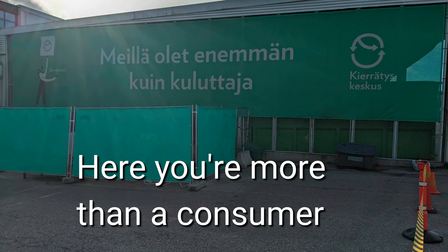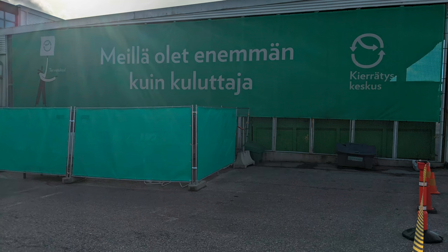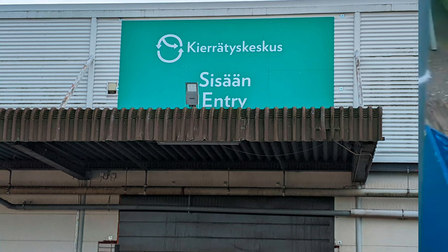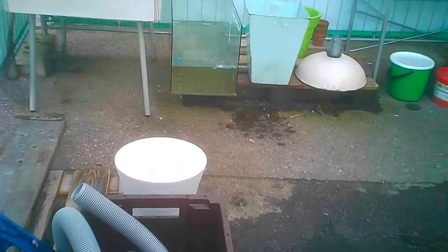They have some nice phrases like, 'Here you're more than a consumer.' Right by there is the entrance, but we're not going in immediately. We will be visiting a section that's beside the entrance that's still outdoors but sheltered.